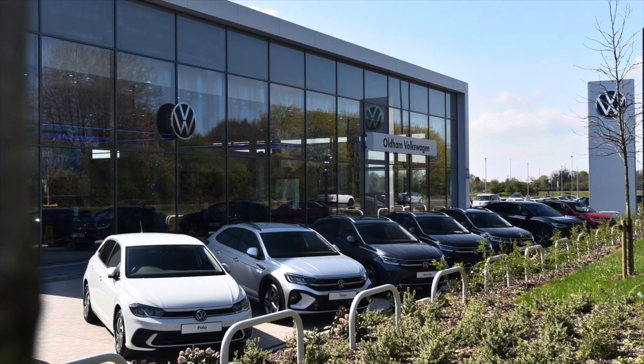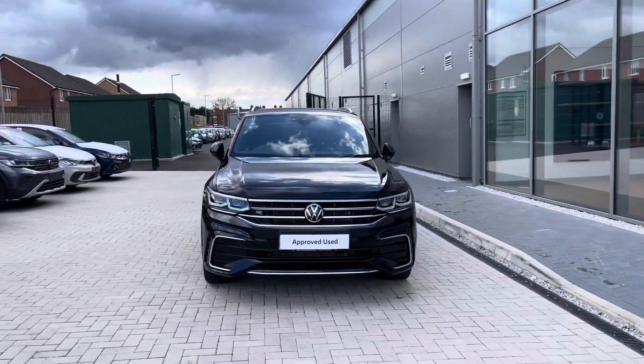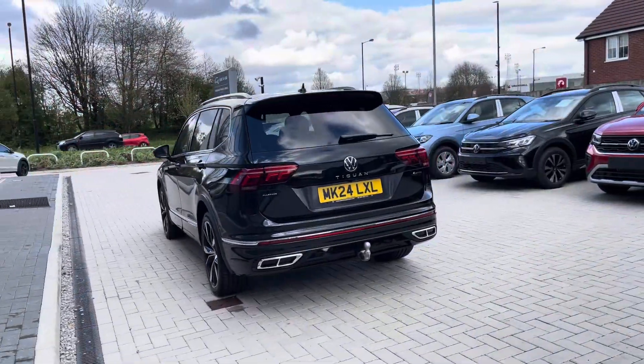Hello from Olden Volkswagen, my name is Dylan and today I'm going to be showing you around this approved used Volkswagen vehicle — the Tiguan Allspace R-Line 2.0L TSI, 4Motion, with a whopping 245PS, available at Olden Volkswagen in a deep black pearl finish, and it looks remarkable.